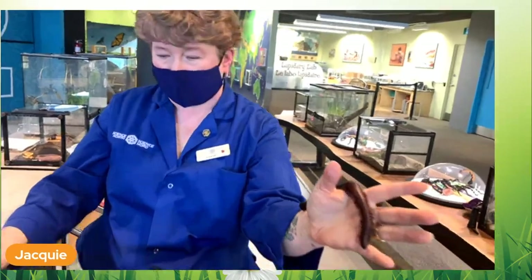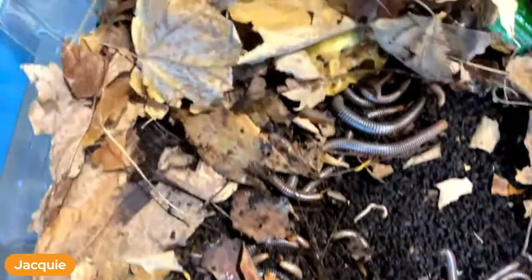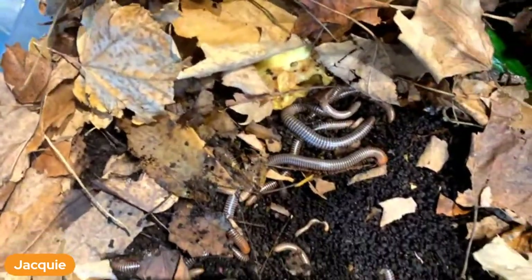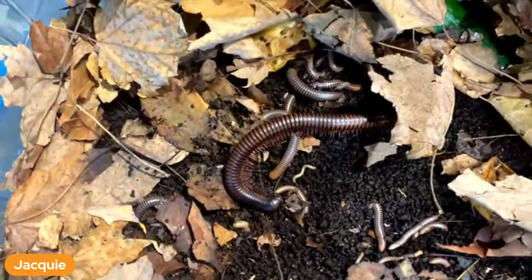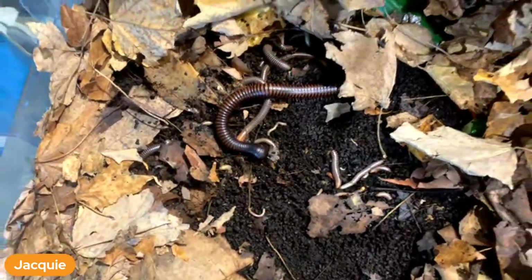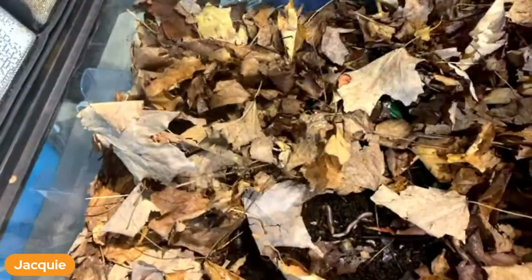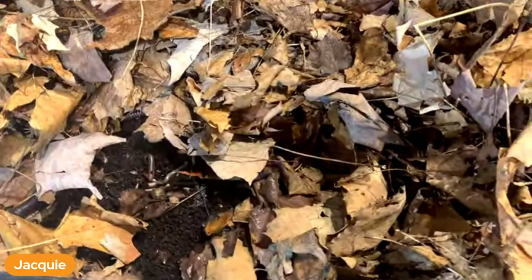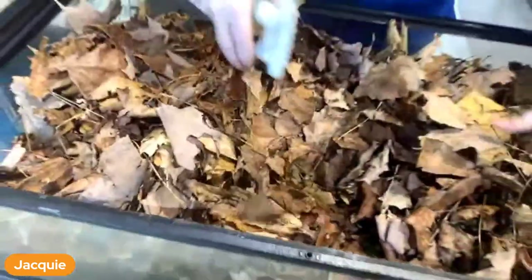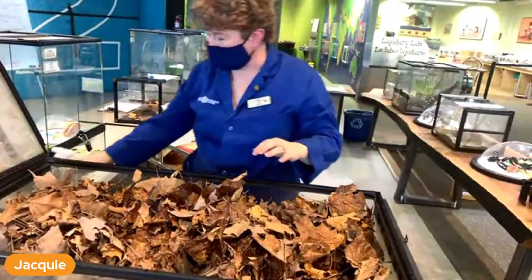I'll put this big guy back in with all his friends and I'm going to spray all the leaf litter - this is called leaf litter - just to make sure it's nice and moist for them because they do not like to dry out. Okay, that one's done.